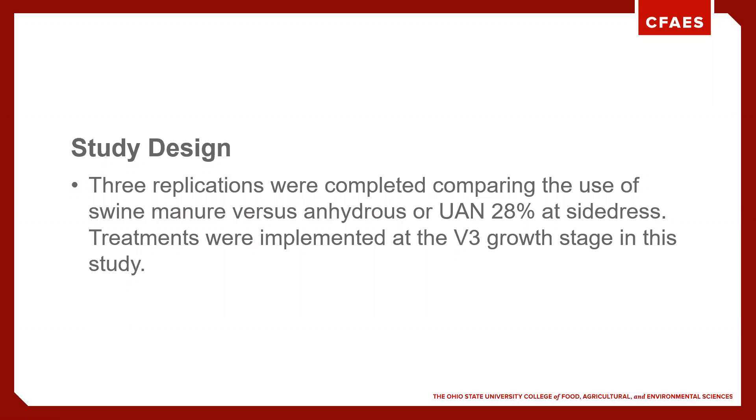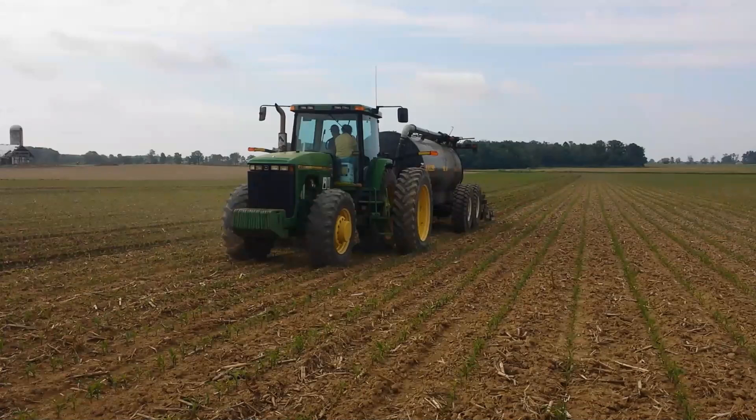In our trials we have three replications where we leave strips untreated with swine manure, then come back that same day or the next day and do an application of UAN 28 at the same nitrogen level, balancing the treatments using nitrogen. The treatments are typically done at V3 growth stage — that's where we were in 2019. In 2018 we were at a strong V4 if not V5 stage. This work all came about from some tanker research we started here in Dark County back in 2013.